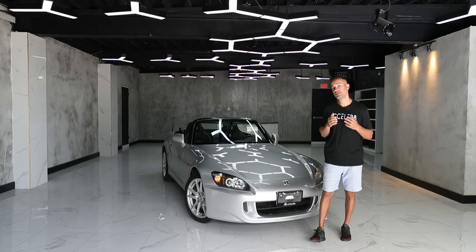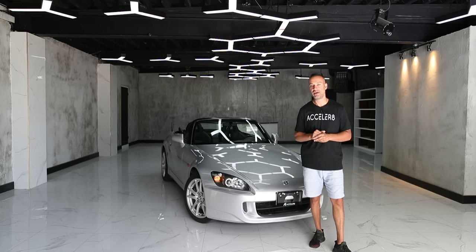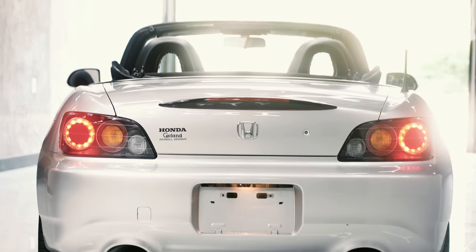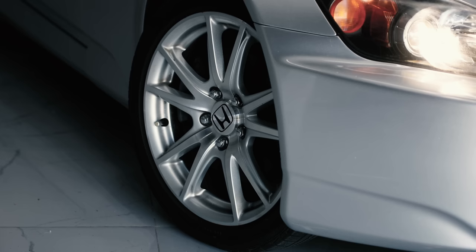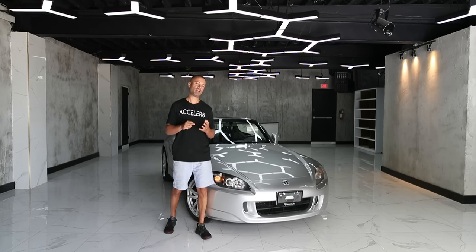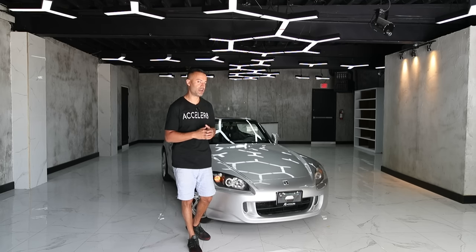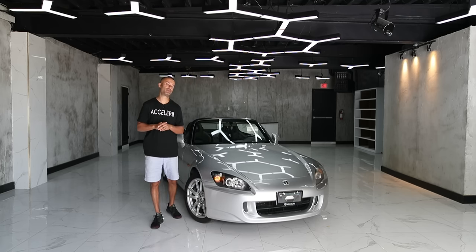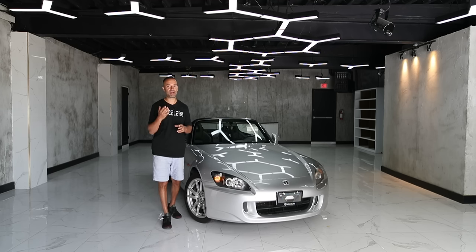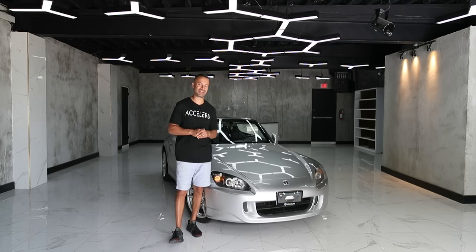In the US today you can find them as low as ten thousand dollars all the way up to about forty thousand, depending on mileage, how original it is, or how beat up it is. For a design that's almost 25 years old, this car does not look dated — it still looks relevant. There are two major variants: the AP1, the first generation which was a lot more raw, built from 1999 to 2003, and the AP2, the second generation, built from 2004 to 2009.